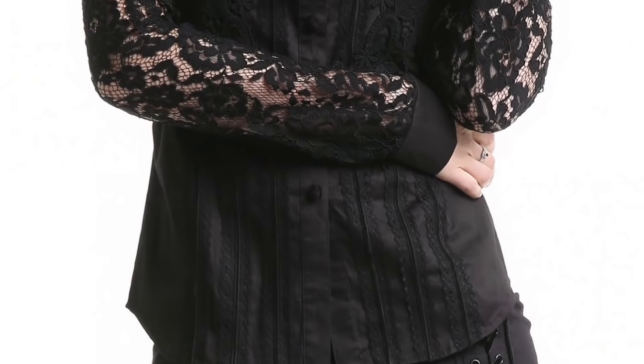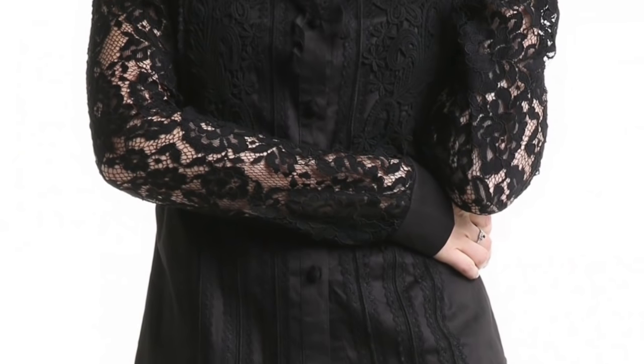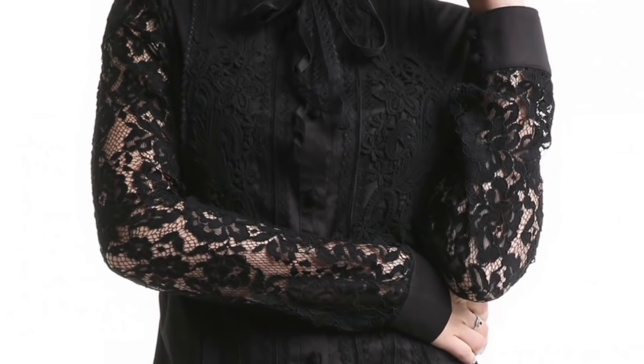Another option that French women go for is lacy, sheer, or chiffon sleeves. These show a hint of skin without being too severe — very feminine indeed. We French women firmly believe that just because you are over 50 doesn't mean that you are over the hill. Please let me know if you agree with me in the comments below.